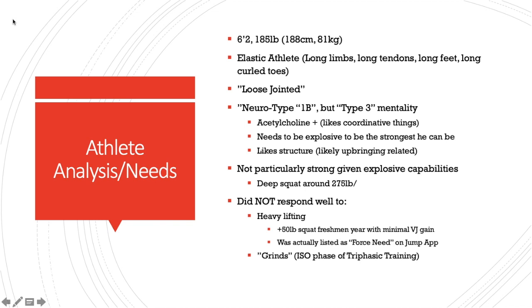He is a neurotype 1B. Simply put, he is an athlete who needed to be explosive to be his strongest, versus athletes who need to be strong to be explosive. An elastic athlete needs to be explosive to be his strongest — not particularly strong. His deep squat may have been around 275, and his front squat max may have been around 250. He did not respond that well to heavy lifting. He came in as a freshman jumping 36, put 50 pounds on his squat, but with minimal vertical jump gain — less than an inch.